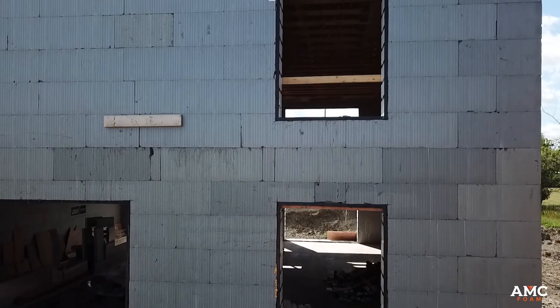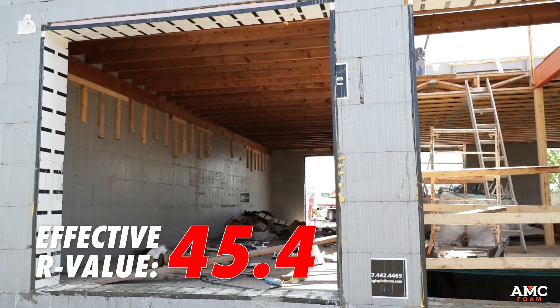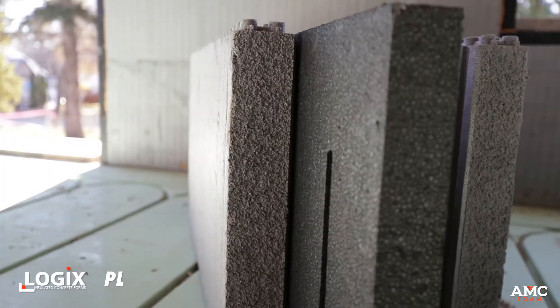At first I didn't know if the blocks would meet the criteria to get the insulation level I wanted. Through a couple more series of meetings we discovered that there were some really interesting products in your lineup that would fit that need.